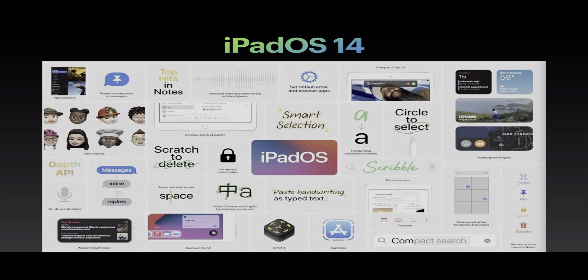Additional features in iPadOS 14 include touch and hold to add space, mixed Chinese and English handwriting conversion, paste handwriting as typed text, ARKit 4, app clips, data detectors, toolbars, compact search, redesigned picker for photos and videos, all new actions, menu in Notes, scribble — which is a big one — and on-device transcription. Really all of these and more are just some of the amazing features in iPadOS 14, and I just cannot wait to download it.